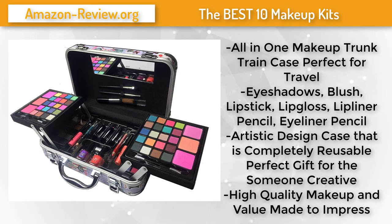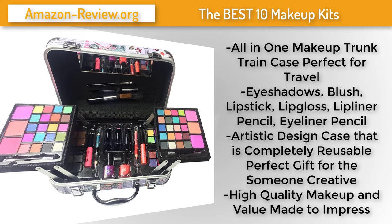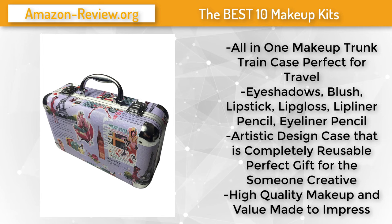Number 8. The BR All-in-One Makeup Kit — eyeshadow palette, blushes, powder and more — is an artist-inspired makeup kit perfect for those who want quality makeup without breaking the bank. Are you a dance or theater mom? Then this kit is perfect for you. This affordable makeup set is filled with high-quality makeup in an artist-designed reusable case. Makeup included: eyeshadows, blush, lipstick, lip gloss, lip liner pencil, and eyeliner pencil. A perfect gift for the creative someone who appreciates high-quality makeup and value.